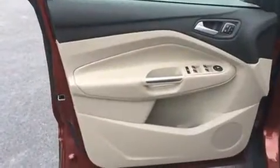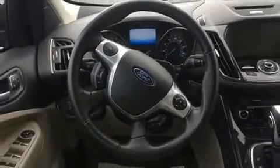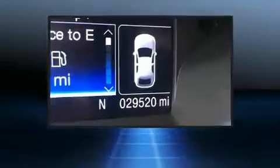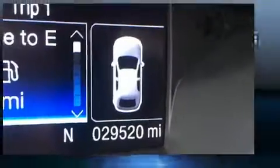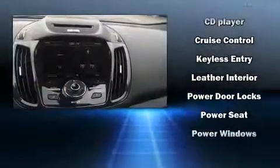Features such as automatic climate control and leather upholstery prove that economical transportation does not need to be sparsely equipped. Ford ensures the safety and security of its passengers with equipment such as dual front impact airbags, a security system, and four-wheel disc brakes with ABS.